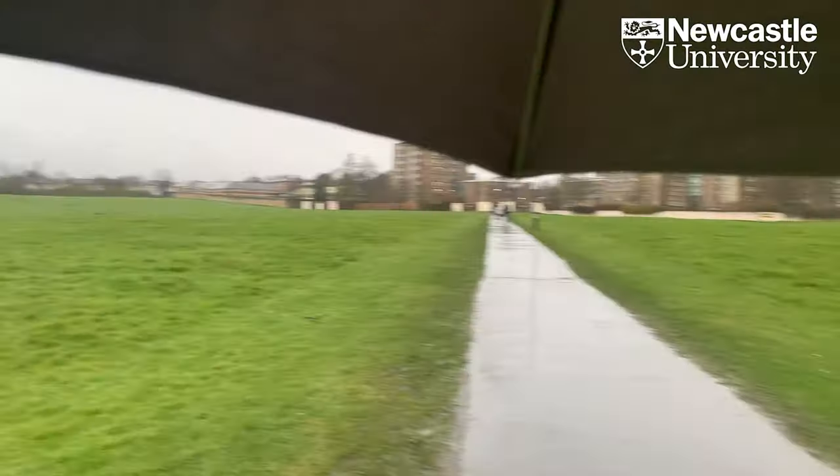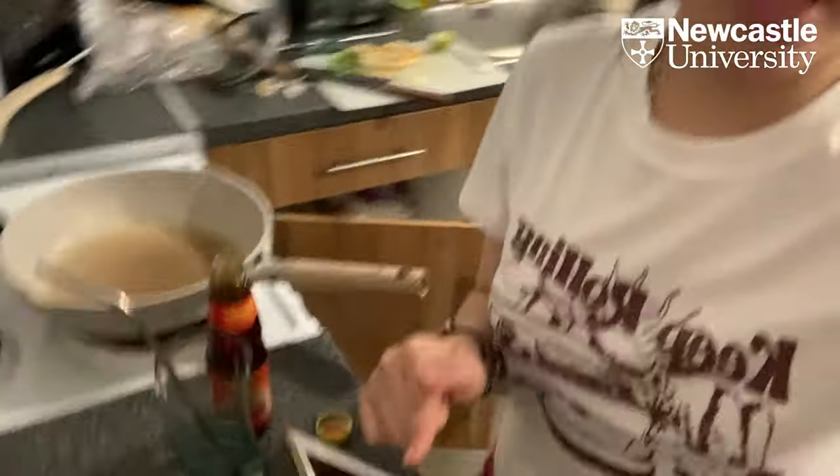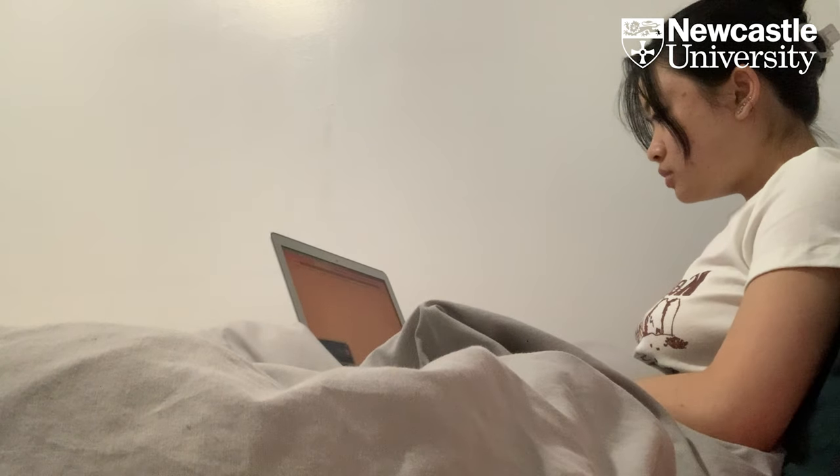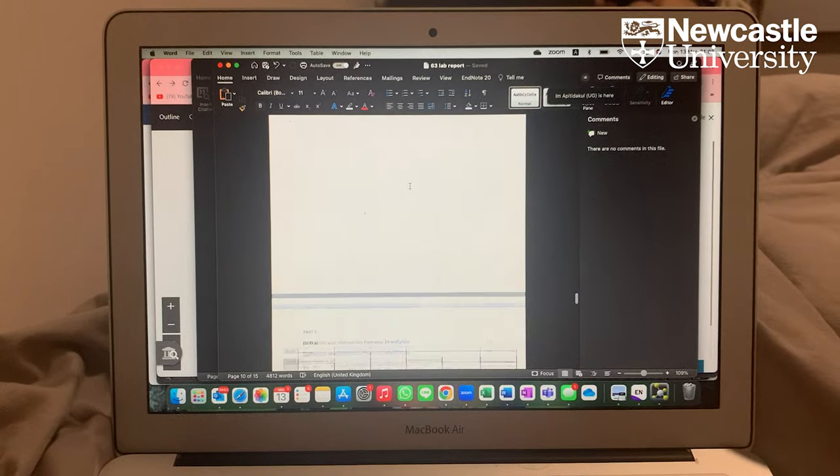I'm heading home in the rain. We've decided to make pad thai for dinner, so we're preparing the ingredients right now — it's our first time making it, so I hope it comes out delicious! For the rest of the night I'm basically just going to be chilling and working on my assignments that are due this week, and that's basically it.